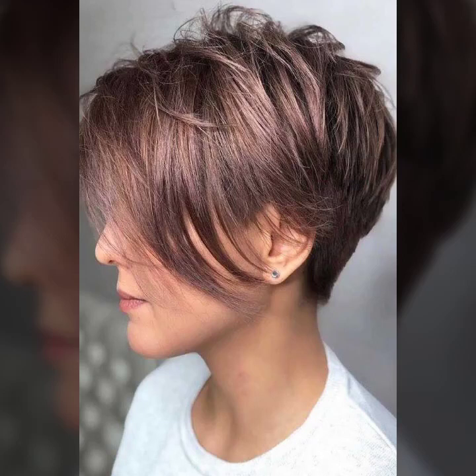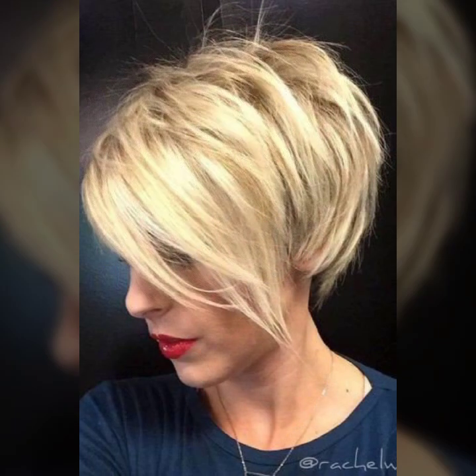Hey guys, how are you? I hope you are fine and doing well with good health and happiness. This is me, Asia, and welcome to my YouTube channel Fashion Girly Hacks. Today I will show you in this video a very stylish and latest collection of pixie haircuts with side bang and beautiful hair dye.